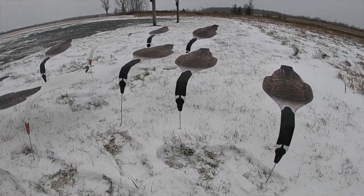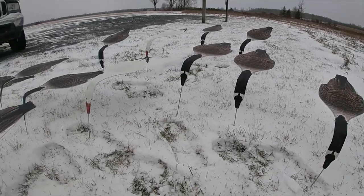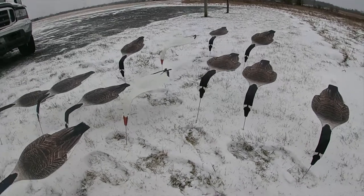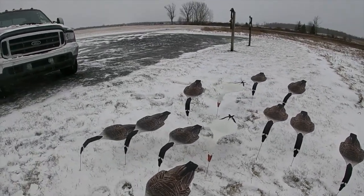All the top-down decoys are made right here in the United States — not from any other country. They're made right in Illinois and they ship from Illinois straight to your front door.